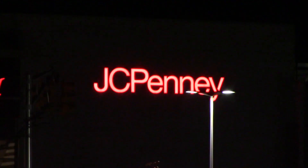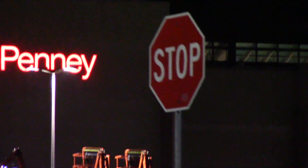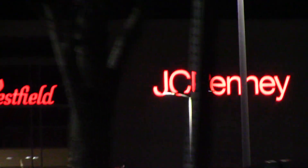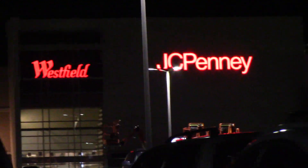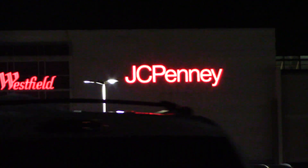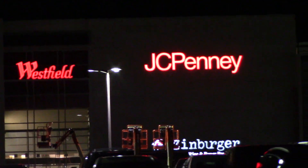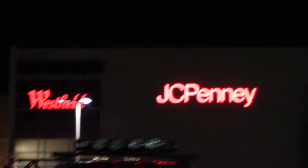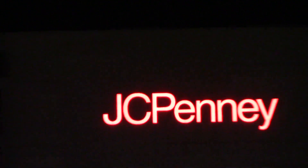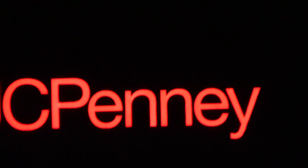Despite operating for nearly 60 years, this JCPenney was having a hard time keeping up with the changing landscape of the mall. In December of 2017, Westfield, the corporation that owns and operates Garden State Plaza, was purchased by Unibail-Rodamco, a French real estate company. Later that month, it was announced that JCPenney would be closing its stores in 2018 as part of a larger renovation project. After 60 years in operation, this JCPenney shut its doors on the evening of Saturday, March 10, 2018.